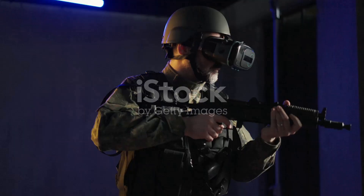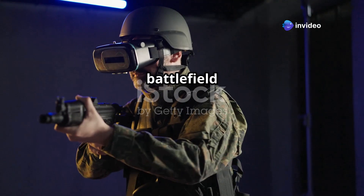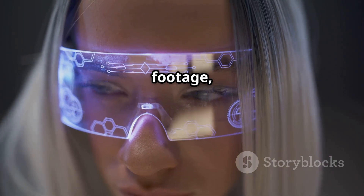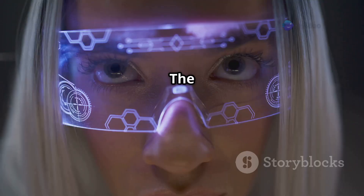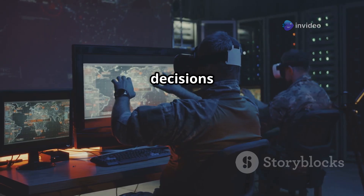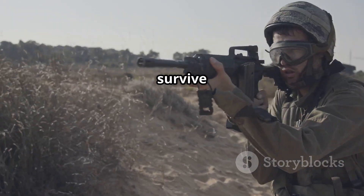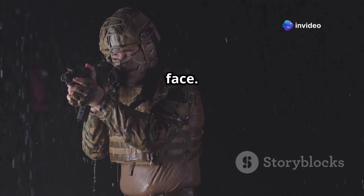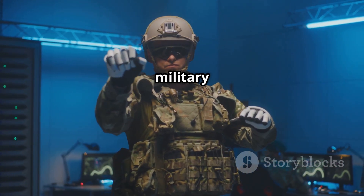Think of them as a portable battlefield assistant. They allow soldiers to see real-time information like maps, enemy positions, drone footage, and communications — all without having to look down at a screen or paper map. The data is displayed right on the lens in front of the soldier's eyes, helping them make faster decisions and respond to threats immediately. And these glasses aren't fragile — they're built to survive the heat, the dust, and the rain; basically the extreme conditions soldiers often face. In short, HardSpec glasses combine the brains of a computer with the mobility and toughness of military equipment.